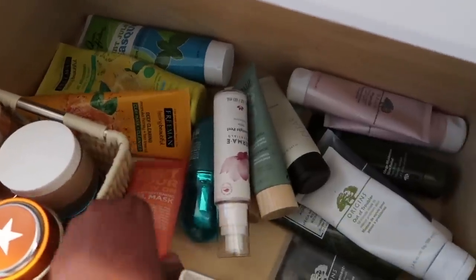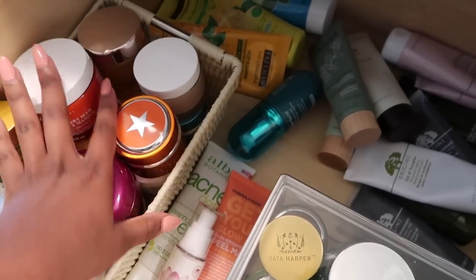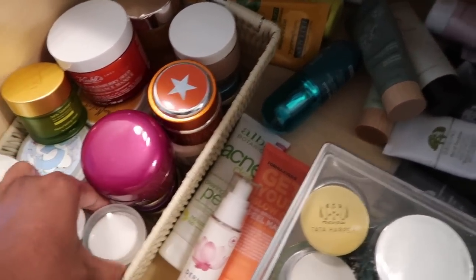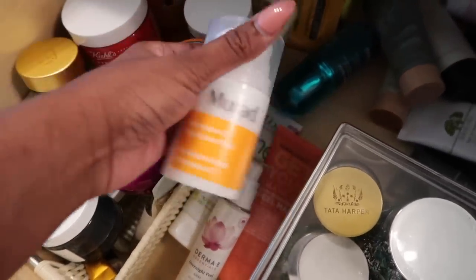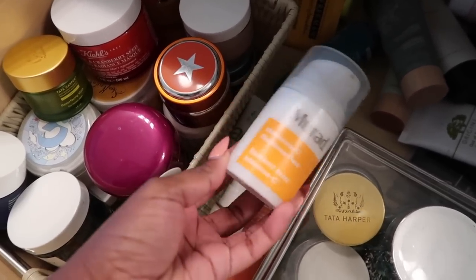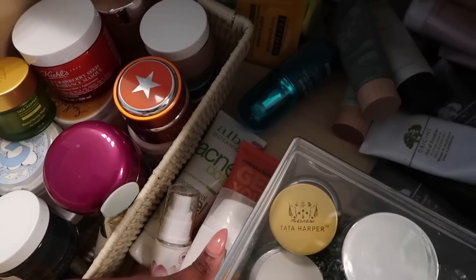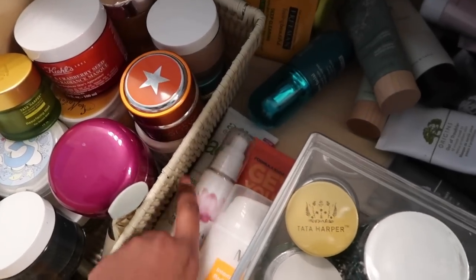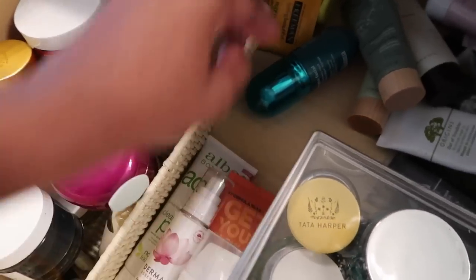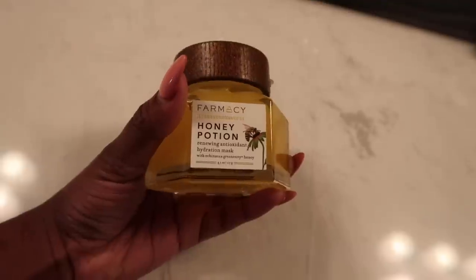I'm giving you guys an unofficial skincare tour. In the middle I have some peels — I need to get something to put these in because I only have storage for my jar masks. This is the Murad Intensive C Radiance Peel — I've only used it once and I need to use a mask at least three times before I give a good review. Currently today I have on this Farmacy Honey Potion renewing antioxidant hydration mask. This stuff is so so good.